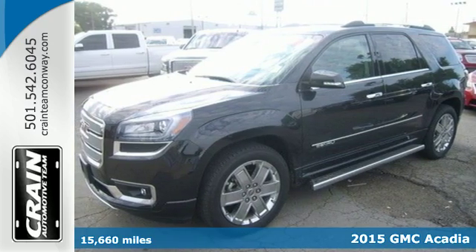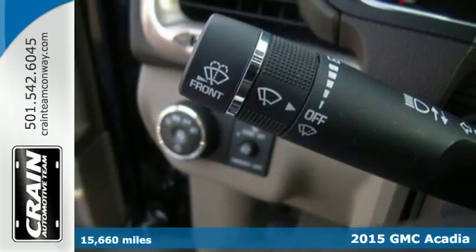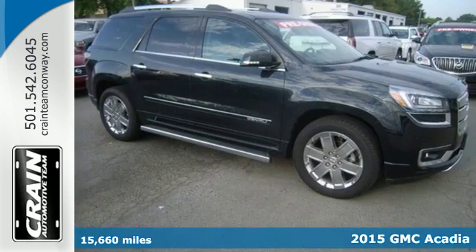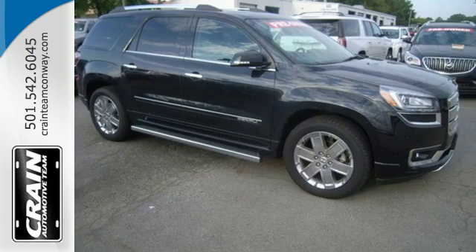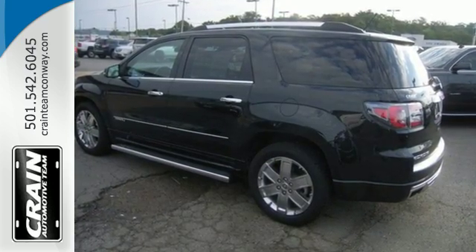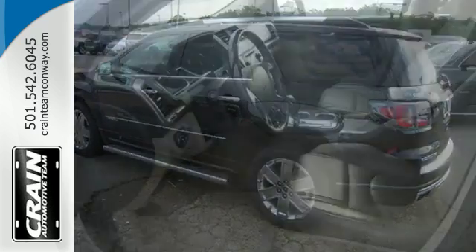It's a 2015 GMC Acadia Denali. Your passengers will ride in comfort in this spacious Acadia. There's room for family and friends and their cargo alike, with its split bench third row seats and underfloor storage behind the third row.